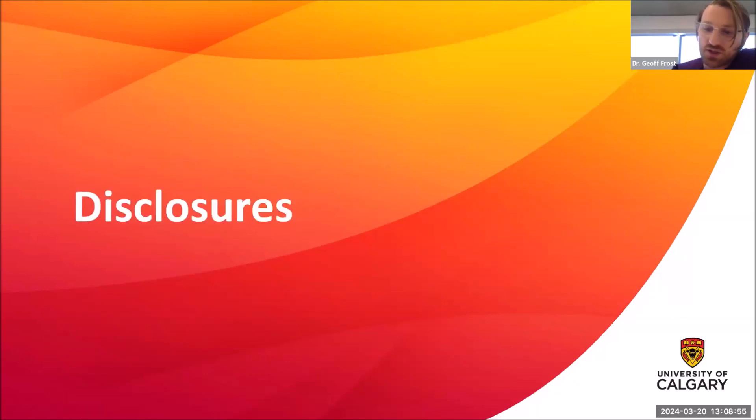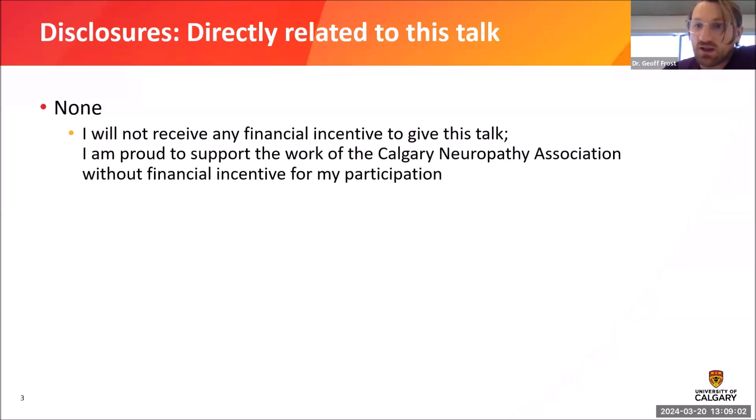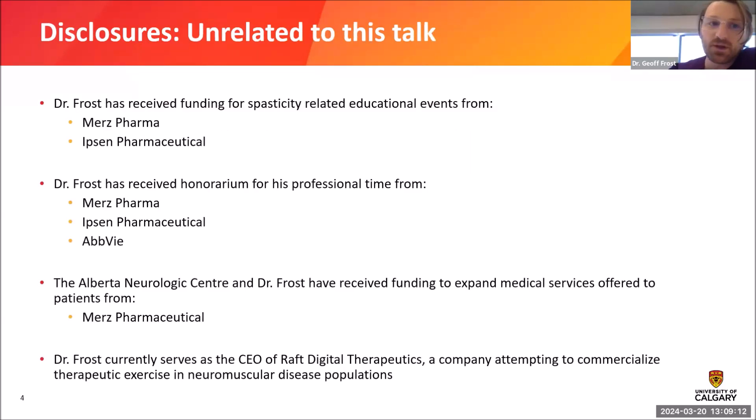Before I get started I always like to make some disclosures, just so you know if there are any financial incentives that could be swaying some of the things I'm saying today. Directly related to this talk I have no relevant financial disclosures. I don't get paid to do this talk and I'm very proud to support the work of the CNA without any financial incentives. I do have some other disclosures unrelated to this talk in the area of spasticity management, but we're not going to talk about anything spasticity related today.